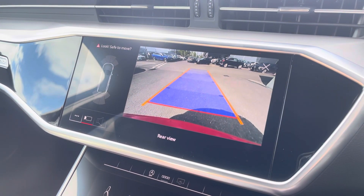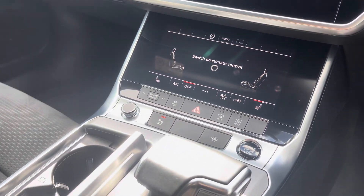We also have a rear view camera as well as front and rear parking sensors which are there to alert you of objects close by to the vehicle.